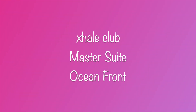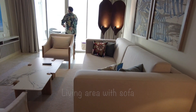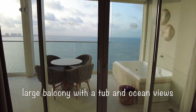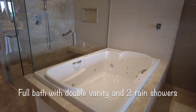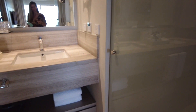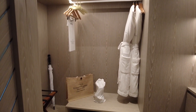Now let's take it a step up and look at the Exhale Club Master Suite Ocean Front. Your 1,061 square foot room will have a living area with a separate bedroom with a king-sized bed. This oversized balcony really has it all with plenty of seating, a tub, ocean views, and a telescope. The master bathroom includes a large soaking tub with double vanity and two rain showers. The large walk-in closet includes bathrobes and slippers, extra bedding, a safe, and plenty of storage.